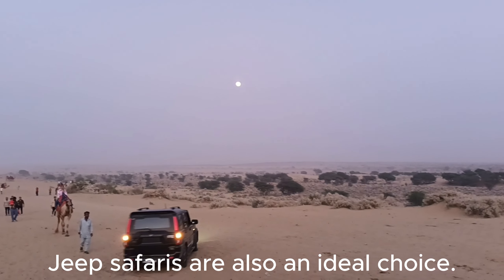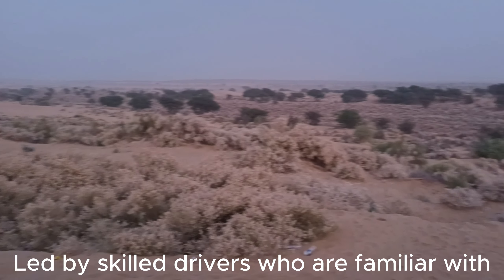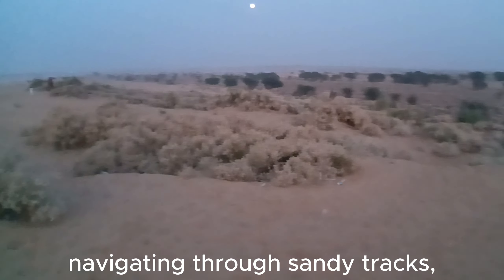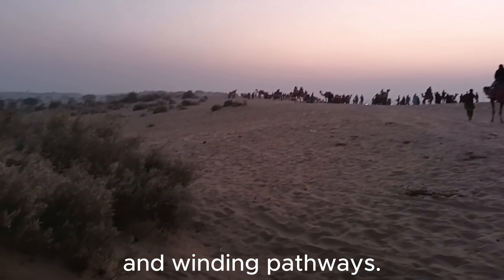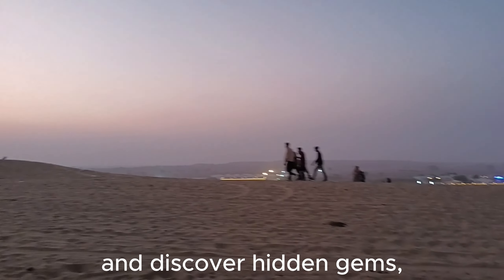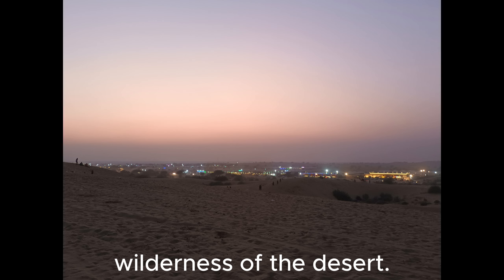Jeep safaris are also an ideal choice, led by skilled drivers who are familiar with the rugged terrain. Guests embark on thrilling rides through the desert, navigating through sandy tracks, rocky outcrops, and winding pathways. They offer a fast-paced exploration of the desert, allowing guests to cover more ground and discover hidden gems tucked away in the vast wilderness of the desert.